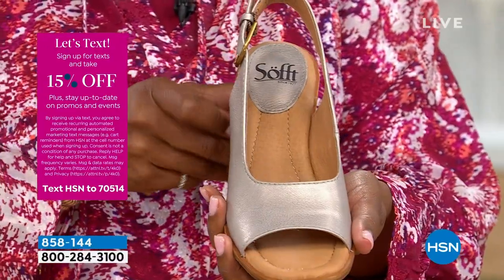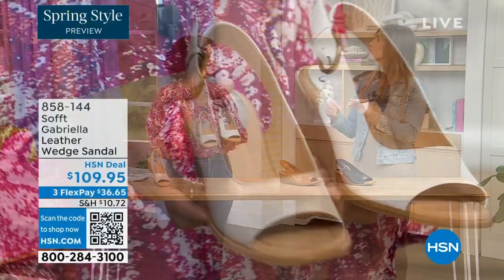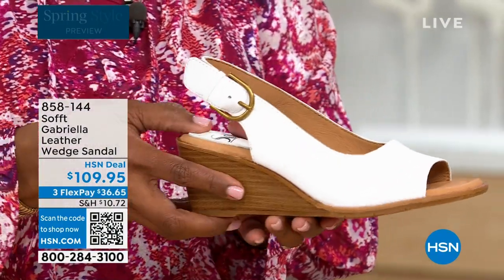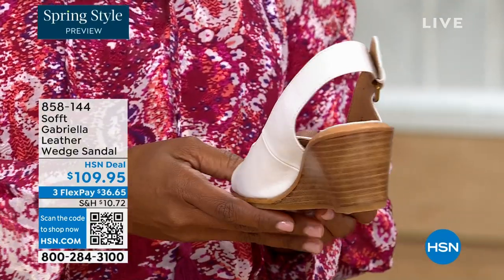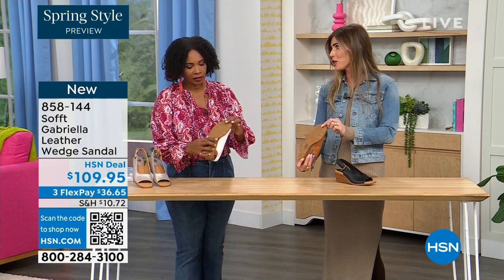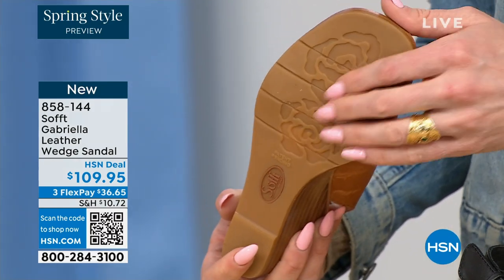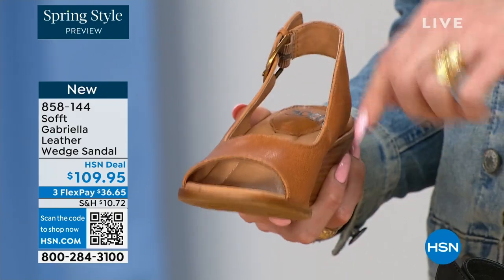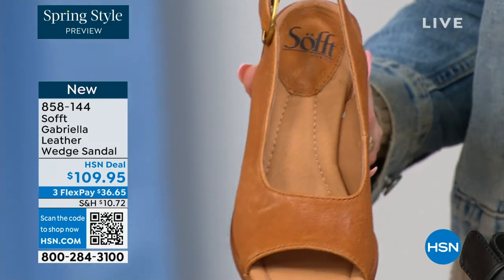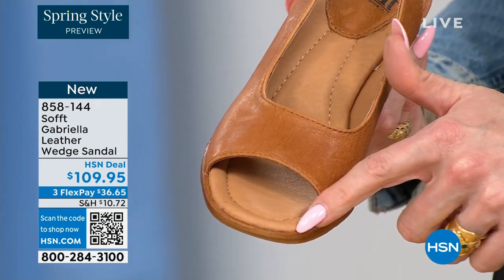Each one has a totally different vibe — like that white, how beautiful would that be for brunch, a wedding, or Easter time? So fresh, so springy. Each one has a different feel, but you still have that classic wedge with traction on the bottom. I love it because as feminine as these are, the traction is in the shape of a rosebud — so cute. You're not going to be slipping, and you've still got traction. The leather-lined footbed is cushioned — you can see that little heel pillow, and it's cushioned all the way down to the ball of your foot.